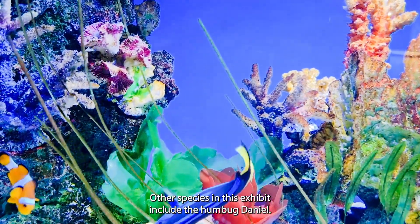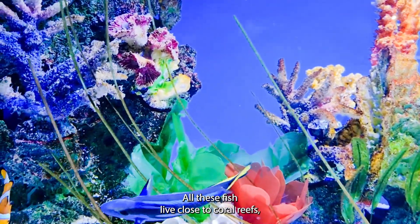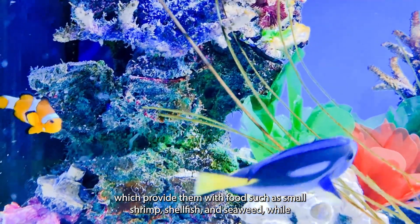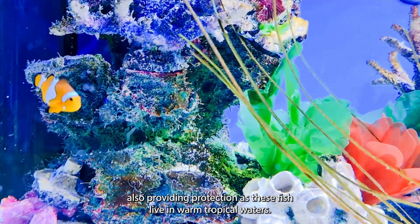Other species in this exhibit include the Humbug Danzl. All these fish live close to coral reefs, which provide them with food such as small shrimp, shellfish and seaweed, while also providing protection.